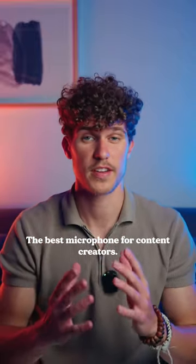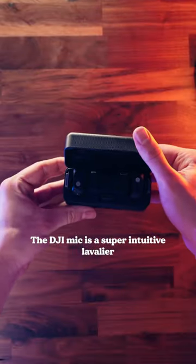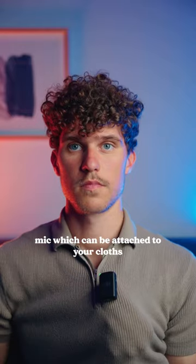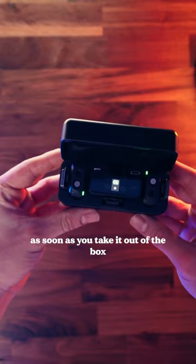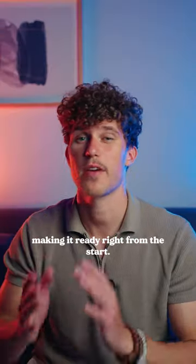The best microphone for content creators. The DJI mic is a super intuitive lavalier mic, which can be attached to your clothes via a magnet or a clip. The sound is great and it automatically connects as soon as you take it out of the box, making it ready right from the start.